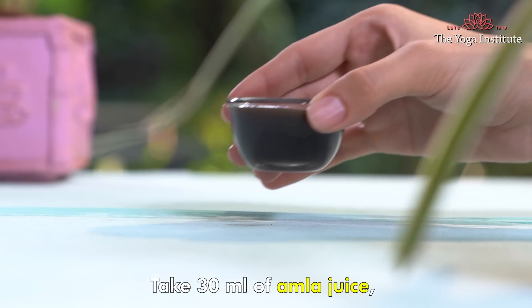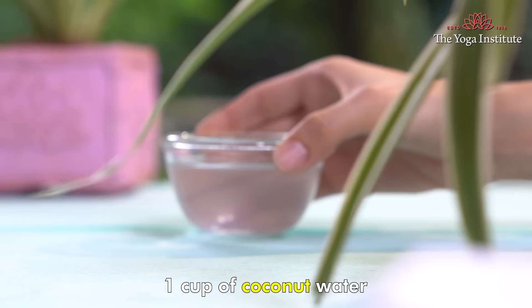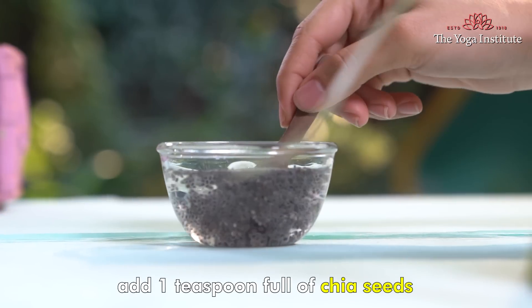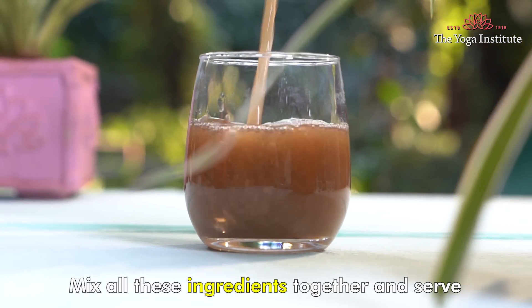The second drink is revital concoction. Take 30 ml of amla juice, 30 ml aloe vera juice, 15 ml ginger juice, 1 cup of coconut water. To this, add 1 teaspoon full of chia seeds which are soaked in water. Mix all these ingredients together and serve.